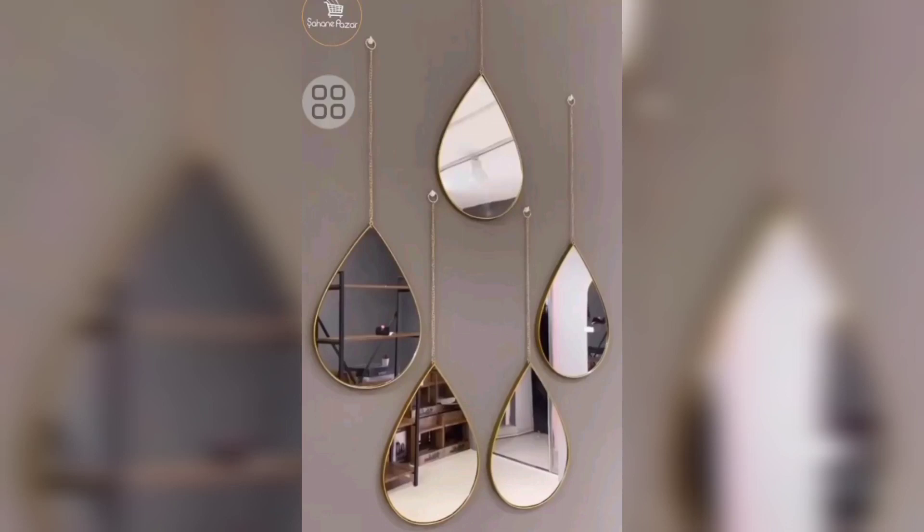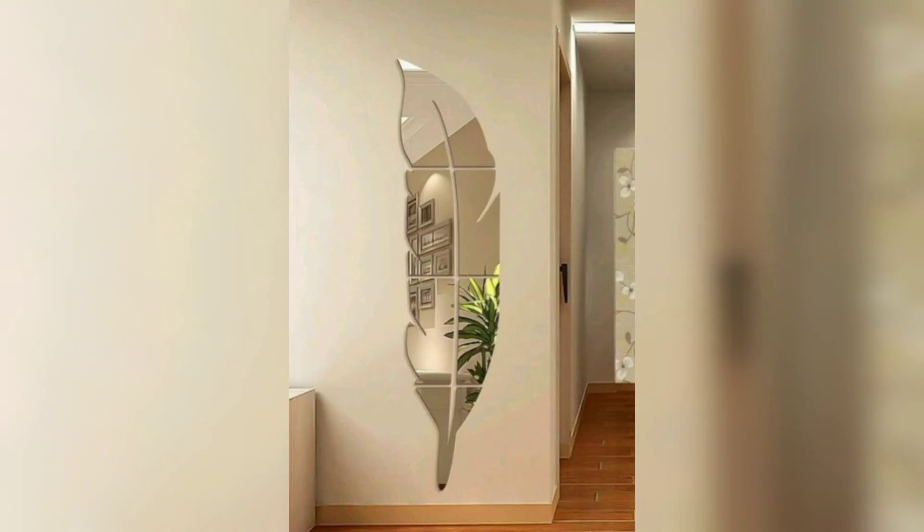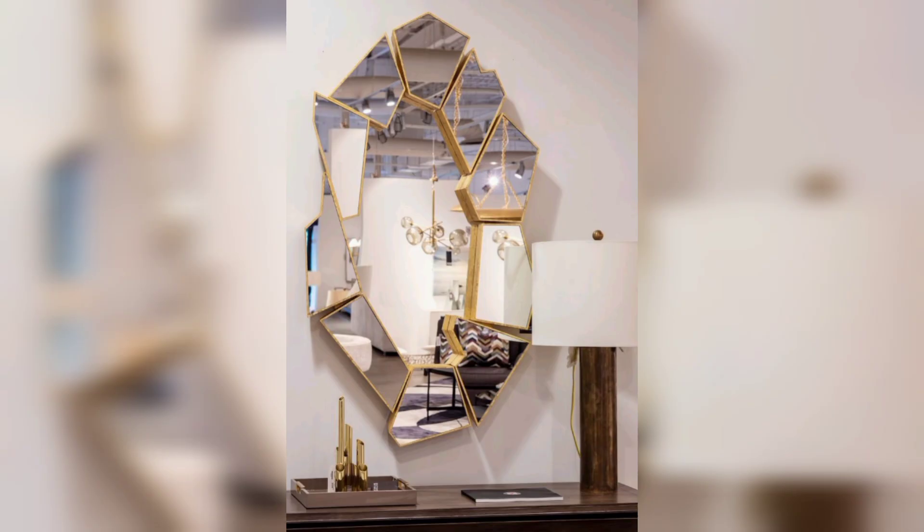Welcome back to our YouTube video on mirror decor ideas. Mirrors are not only functional but also serve as stylish and versatile decorative pieces. In this video, we will showcase 28 creative ways to incorporate mirrors into your home and elevate your interior design.